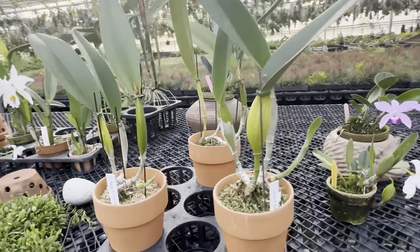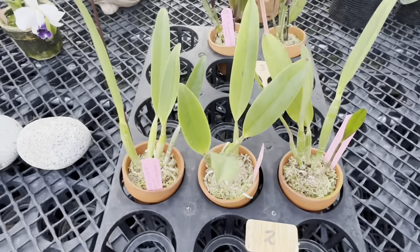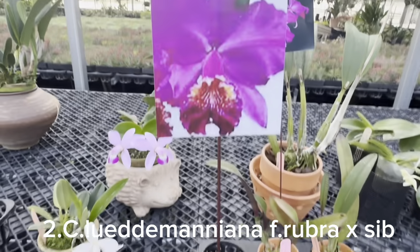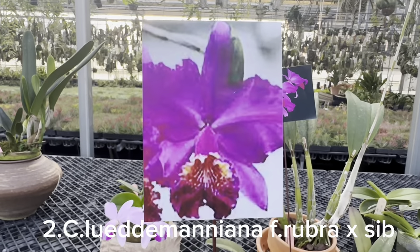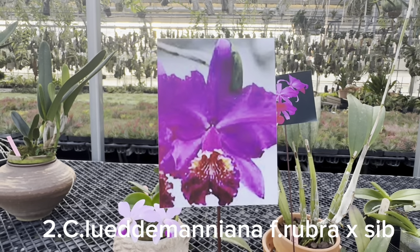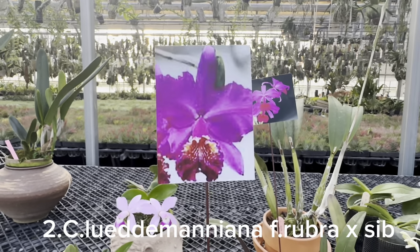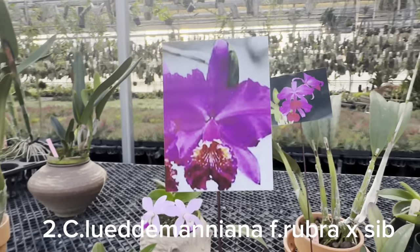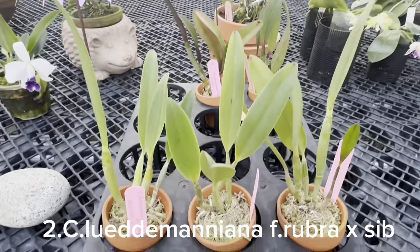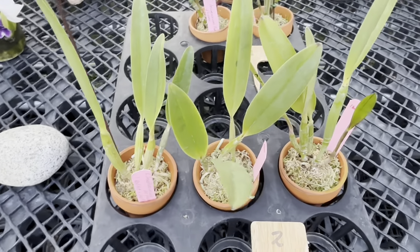두 번째는 루덴마니아 루브라. 요 루브라 색감이 되게 예쁜데 지금 사진이 없어서 좀 밉게 나왔는데 저거보다 훨씬 이뻐요. 루덴마니아 루브라는 진짜 이쁘잖아요.